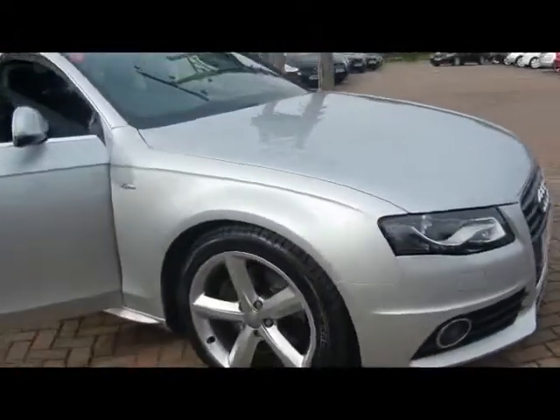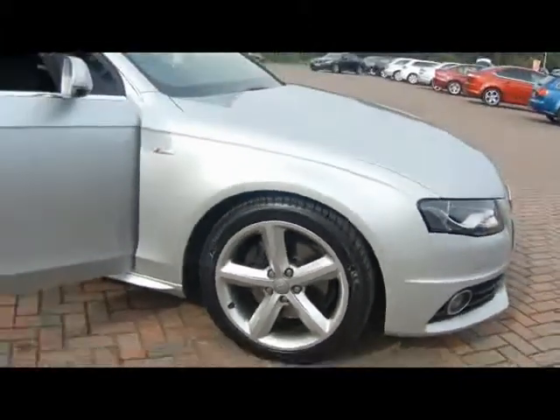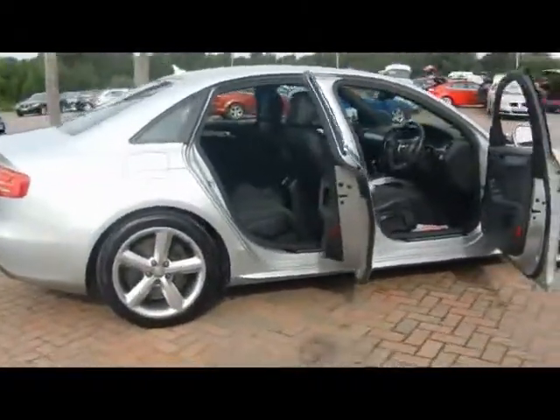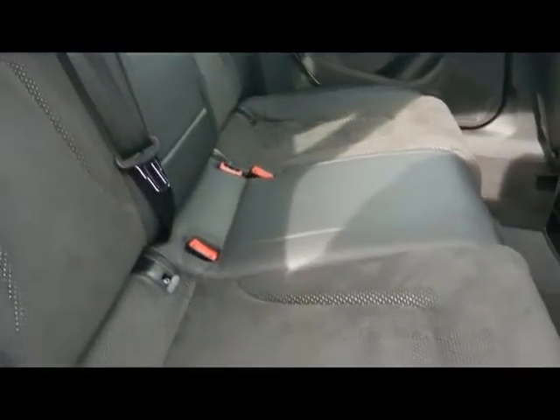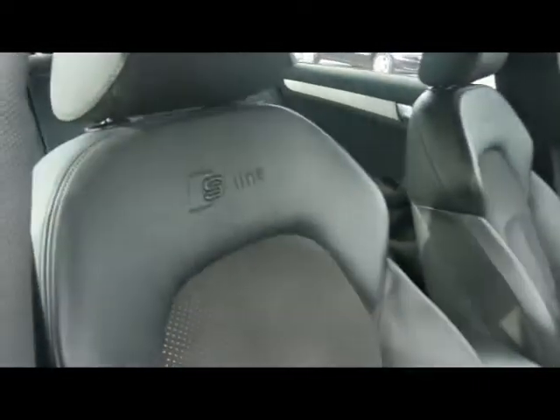18 inch alloy wheels. Let's take a look inside the car. It's got a really nice interior trim — black leather and black alcantara, brilliantly well looked after with no rips, tears or stains to any of the seats. Sport seats in the front with the S-Line logo embossed at the top.